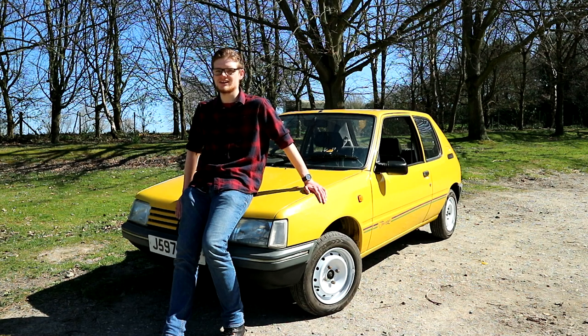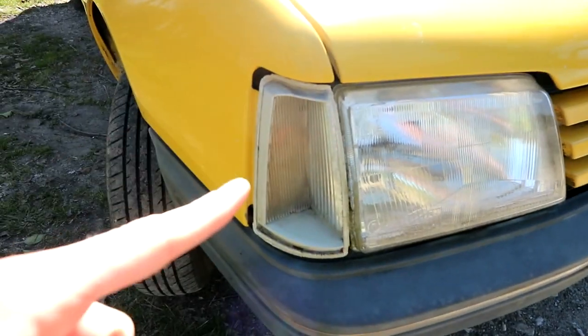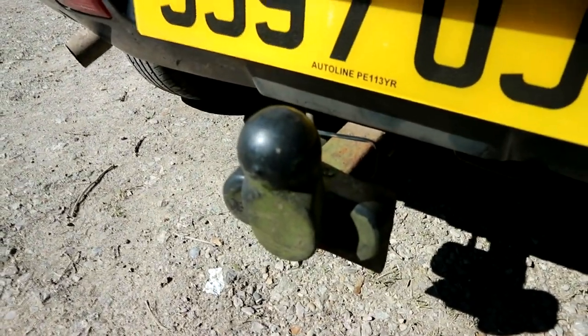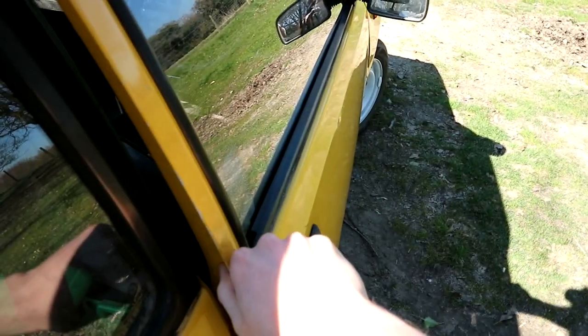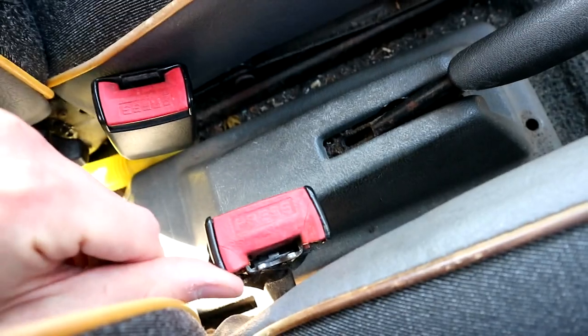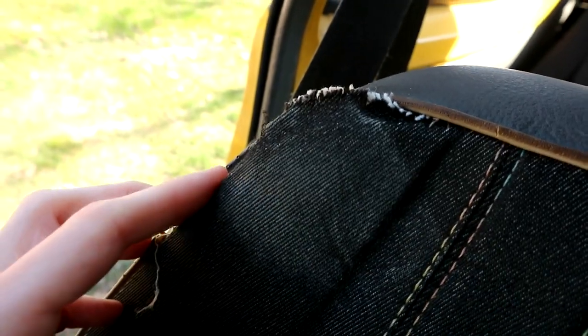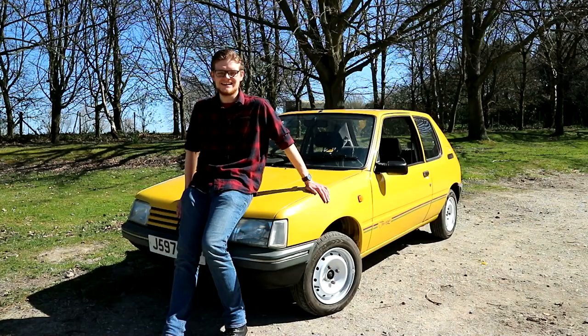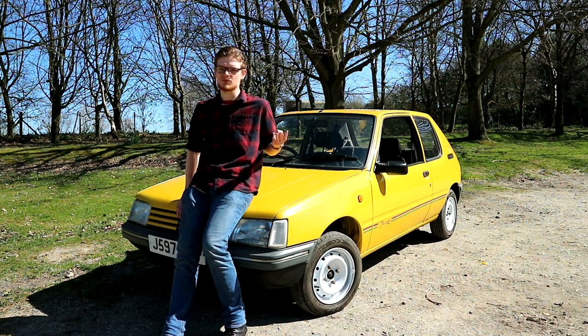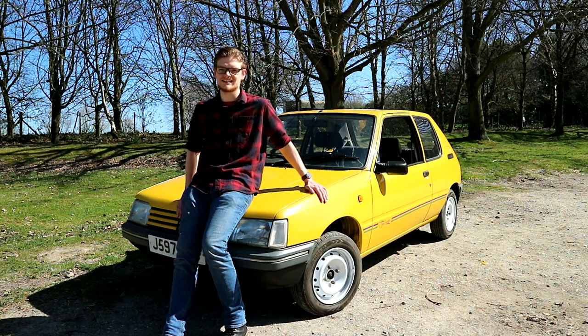A £400 car with 201,000 miles was never going to be perfect, and my colleagues were quick to point out the problems. Here's a quick rundown: there's a broken indicator lens, no aerial, missing plastic trims on the C-pillar, a manky rusty tow bar, a small amount of rust, a noise when you open the door, the gear knob, no stereo, bizarre gaffer tape residue on the dash, a really manky steering wheel, a broken seat belt latch, and a seat that is cosmetically challenged. But — £400, 201,000 miles, it's a project car.